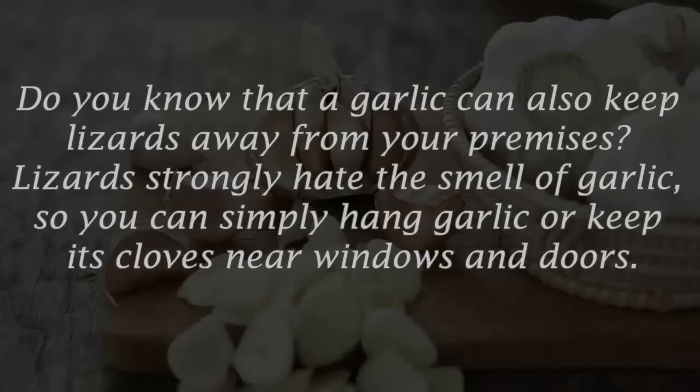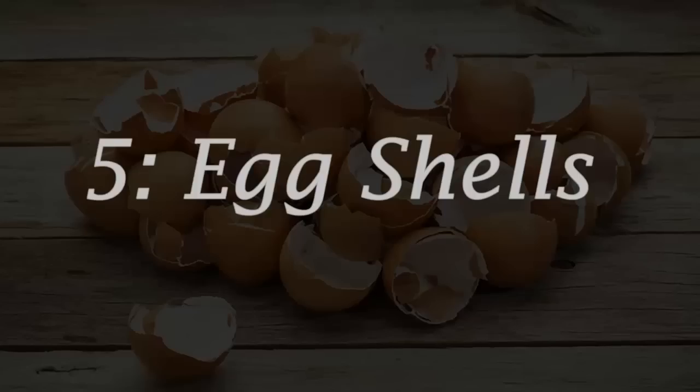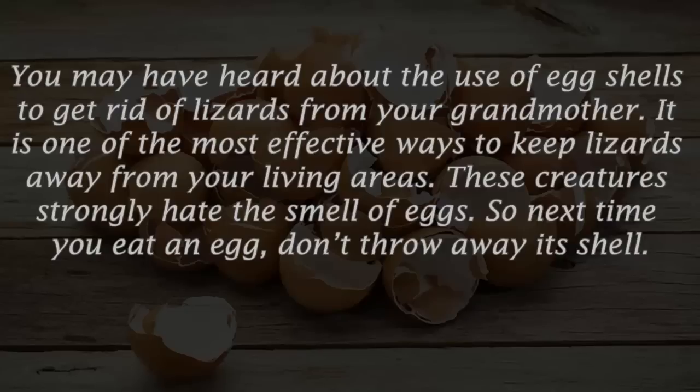Number four: garlic. Lizards strongly hate the smell of garlic, so you can simply hang garlic or keep its cloves near windows and doors. Another effective way is to mix equal parts of garlic juice and water and spray it around the house.